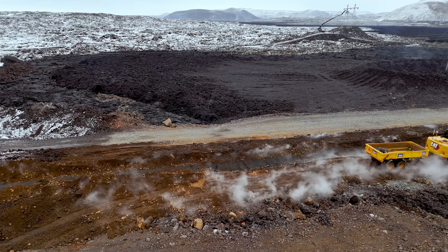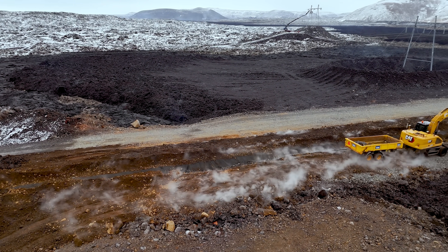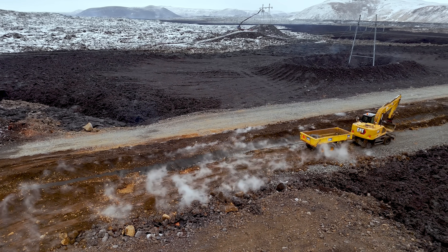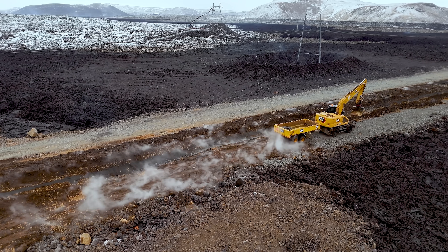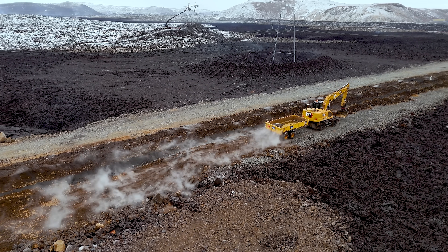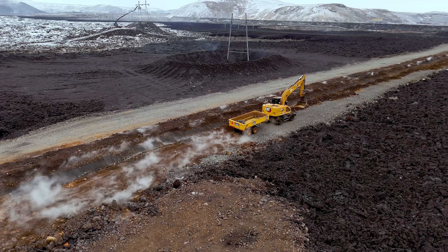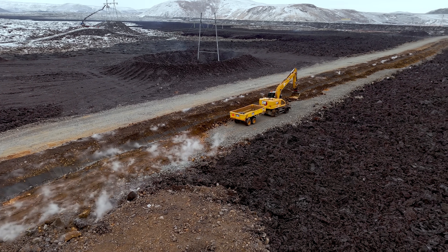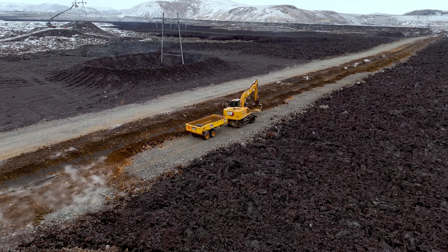This is how the pipeline looked after those repairs. I flew over a couple of times because I had the feeling it would end up in the news again. And luckily, this last repair is holding, with an extra layer of gravel on top of the pipeline. The electricity cable did snap, but it's less of a problem due to backup generators, so it will be an easy fix when things cool down.